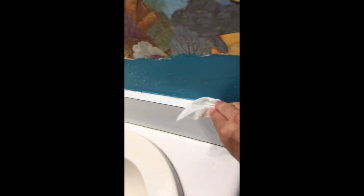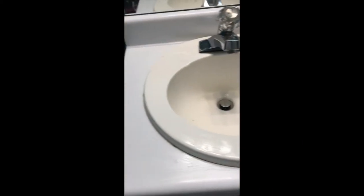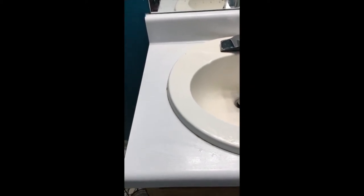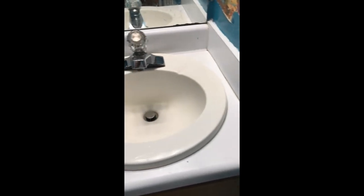And the top also, the top over here. And this is the way it looks now — as you can see, perfectly clean, disinfected, ready to use.